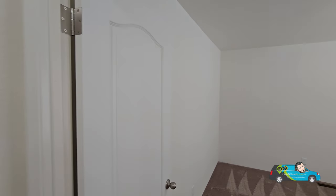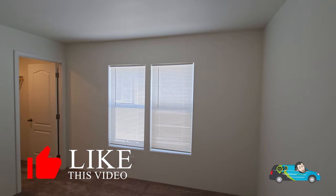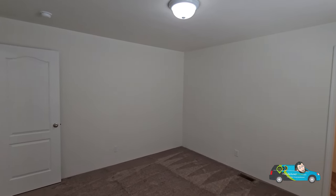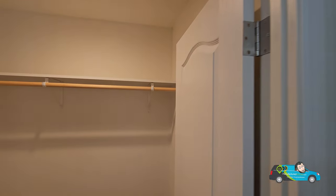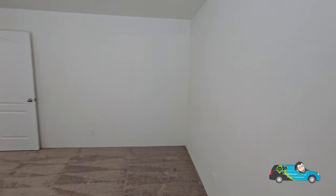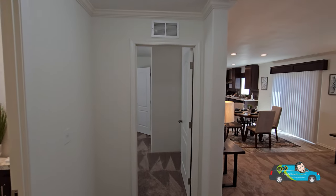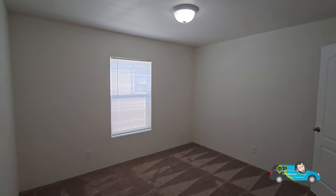Now we're going to check out the guest rooms. All the guest rooms are the exact same size, so nobody's going to be fighting for the bigger one. Each room is 11 feet 10 inches by 13 feet 6 inches. The registers are on the floor so heating and air come from below. Each room also has a semi walk-in closet, giving you more than ample storage space for toys or other things.